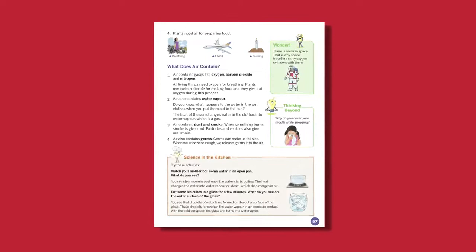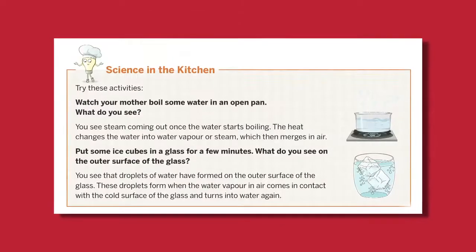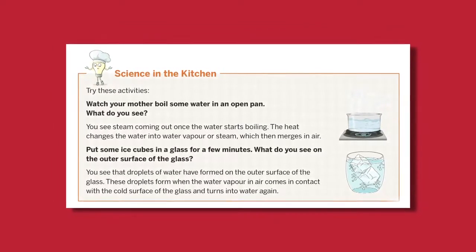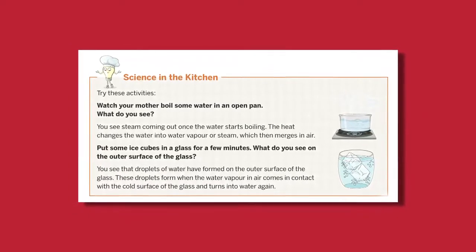Isn't it? Therefore, we have given many simple do-at-home activities under the feature Science in the Kitchen, like watching someone boil water for tea to understand evaporation, or making orange ice cream to understand the concept of freezing.